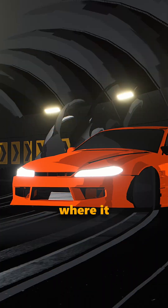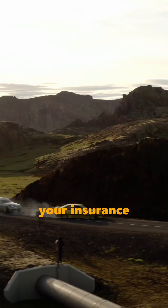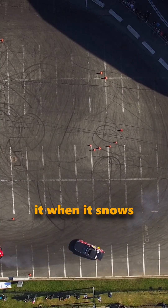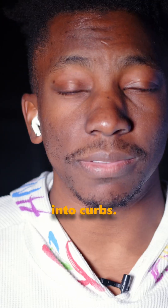Rear wheel drive — this is where it gets fun. Think Mustangs, BMWs, anything that's ever made your insurance company nervous. Better handling and balance for spirited driving. Just maybe garage it when it snows, unless you enjoy unplanned drifting into curbs.